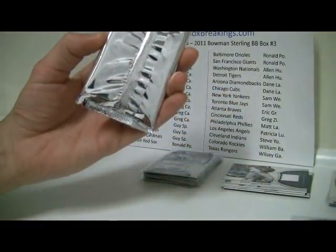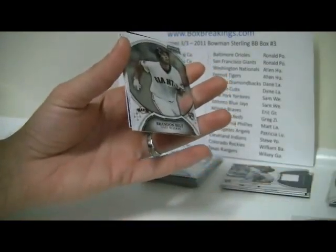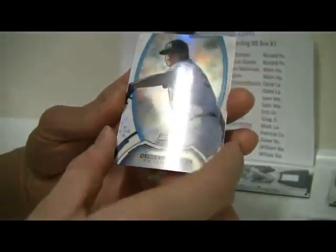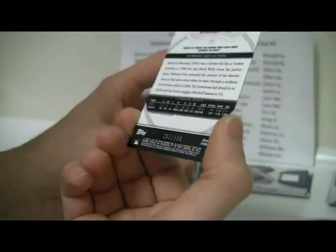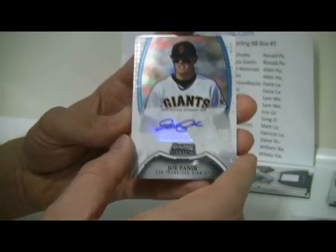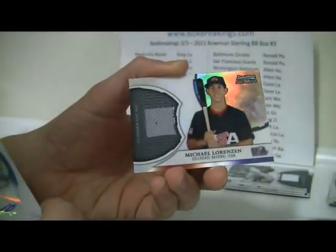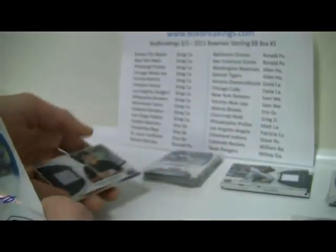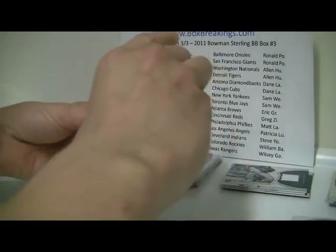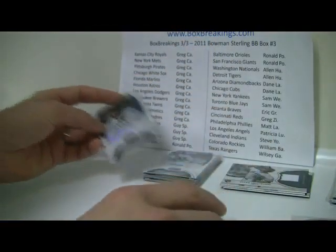Last pack, but hopefully not least. We have Brandon Belt, and then Delino DeShields Jr. refractor, 197 of 199. Then Joe Panik auto. And Dylan Bundy — nice Dylan Bundy there, non-refractor though, too bad. Then a Michael Lorenzen USA card, which will also go to Dylan Bundy. So not too shabby — putting that together with the Trevor Bauer and Bundy autos.